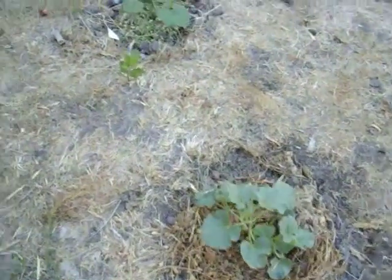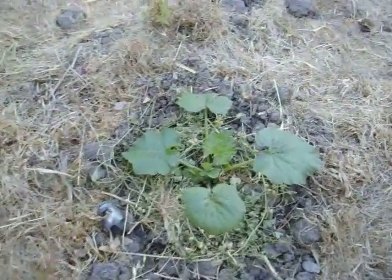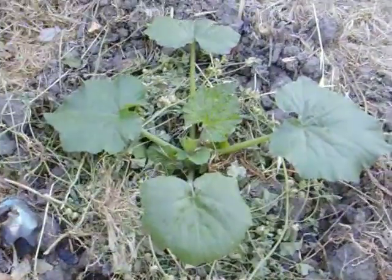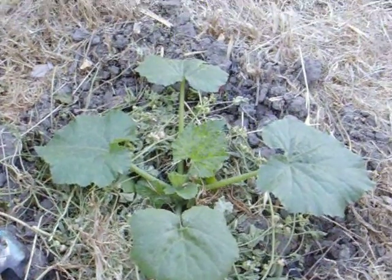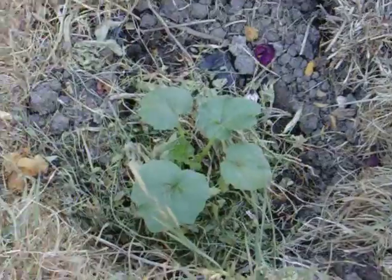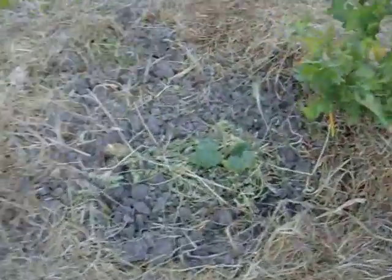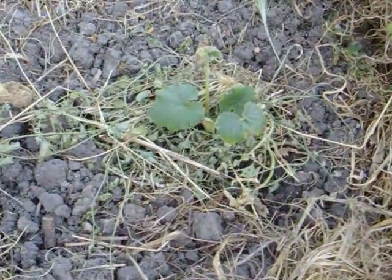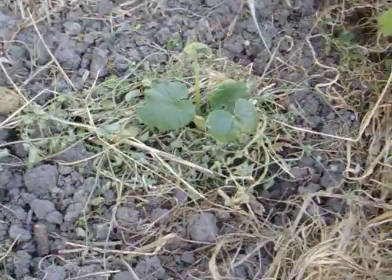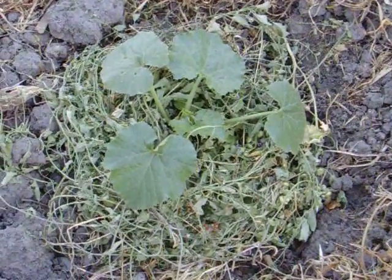These are the zucchini plants and it's amazing how quickly they're growing. They were just a couple of leaves a few days ago and now they've got four or five leaves. Some of them — this one is sickly looking, I've been nursing it, but I don't know if it's worth the trouble. Maybe it's better just to pull up the ones that don't seem to have it; there could be a genetic disposition.